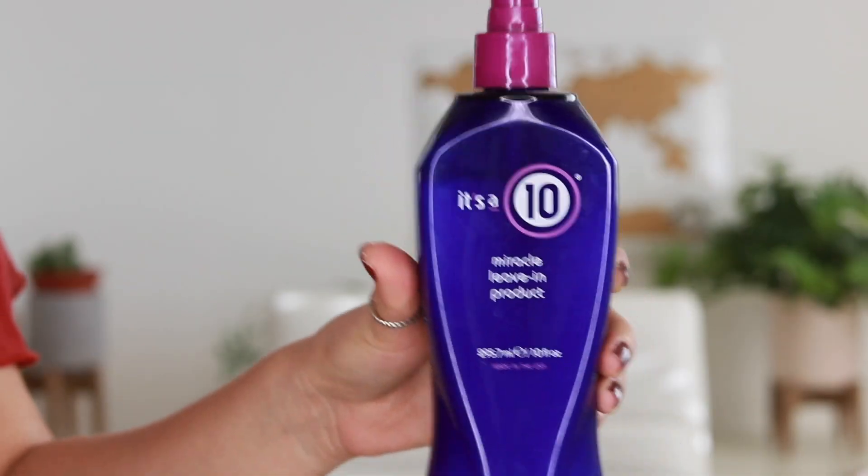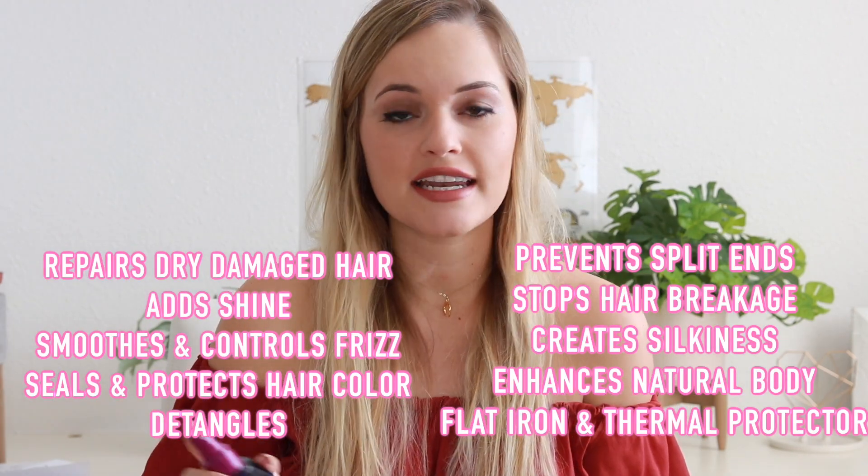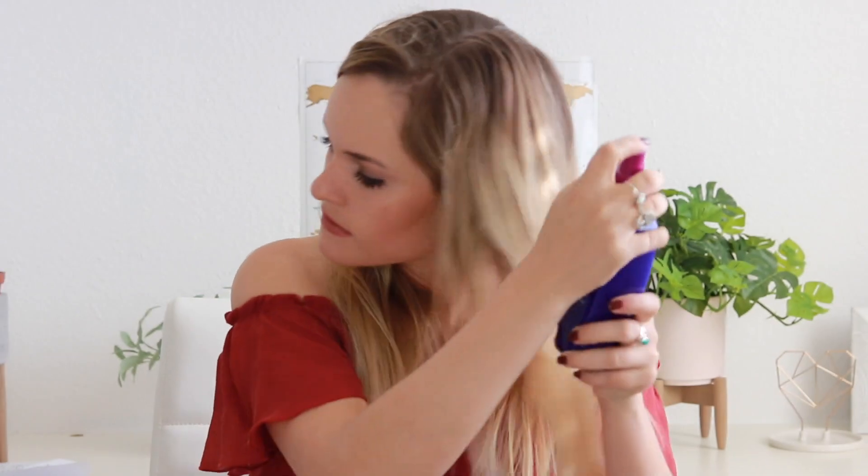Once I let my hair air dry a little bit, I use It's a 10 spray. I read about it on a lot of beauty blogs and saw it everywhere, so I finally gave it a try. It basically does ten things — I'll put them on screen for you. I just spray it all over my hair and it smells so, so good.